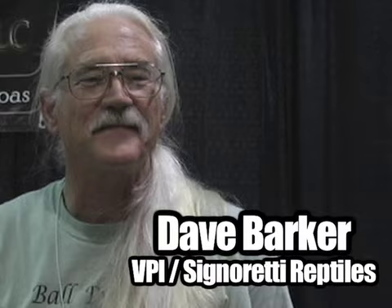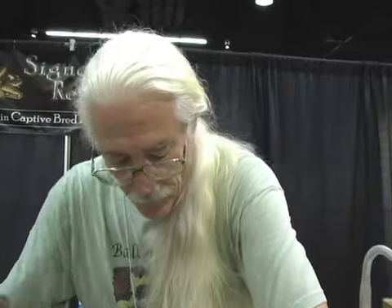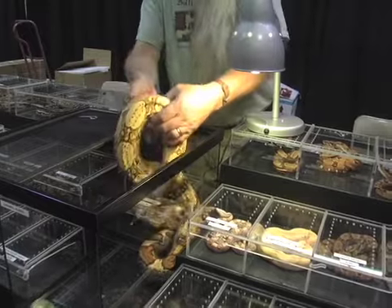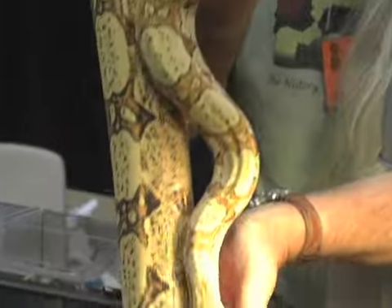We're here with Dave Barker from VPI. He's one of the premier people — a great author with a great reptile collection — and we're going to see some cool animals he's working with. This is a yearling caramel albino, a nice boa constrictor with a mutation so that they're missing brown. They've got some black, their yellows, pinks, and oranges, but they just don't have any brown.